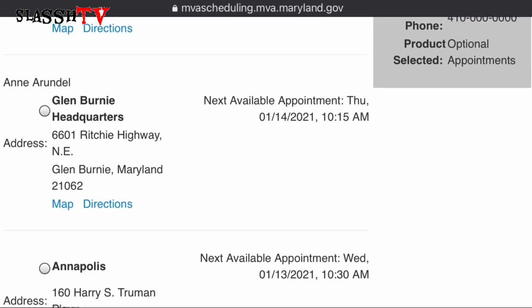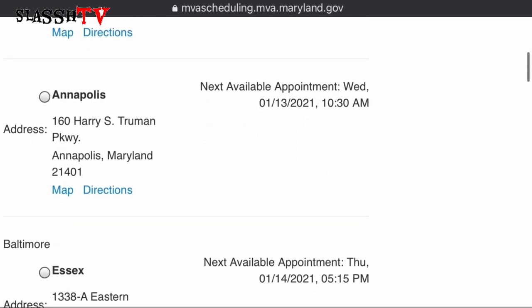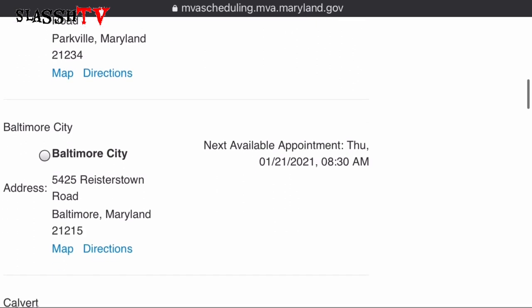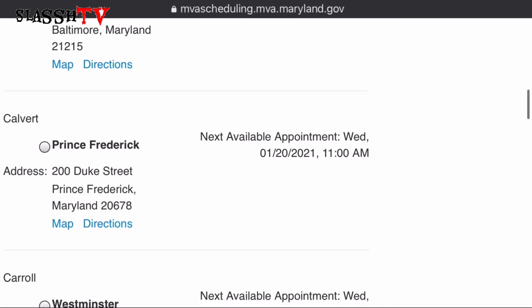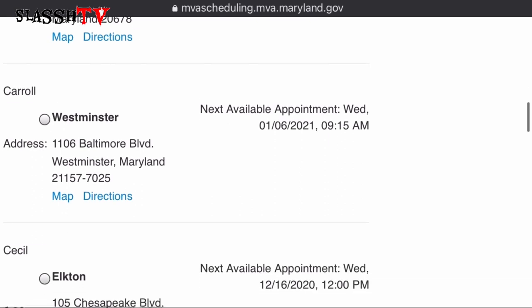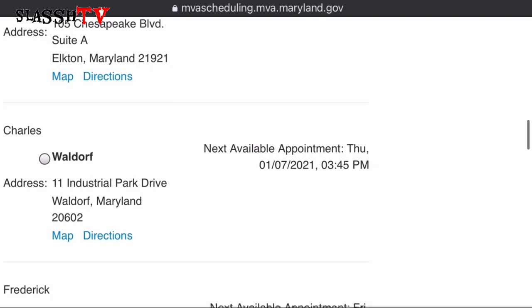If you don't mind driving two or three hours to a location that has a closer appointment date, you can do that as well. I'm scrolling down to show you all 24 locations so you can pick the one that's most convenient for you.